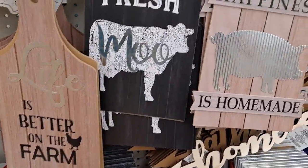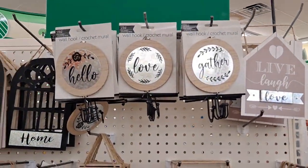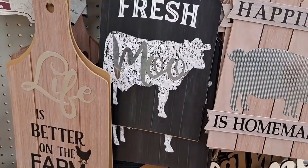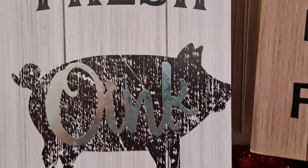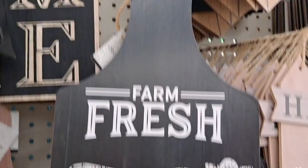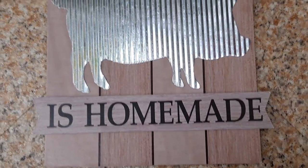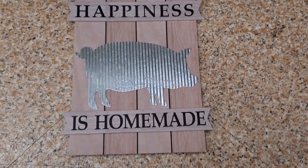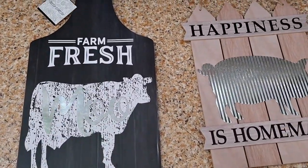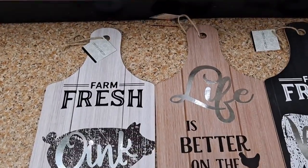Let's get into the farmhouse section. They had so much farmhouse! They had these cutting boards with cows and pigs on them — gorgeous. Life is better on the farm, Farm Fresh, Oink — just so cute. Happiness is homemade — this one is super cute. If you're not into galvanize you could take that pig off or paint it. Here's a better look at the moo one.